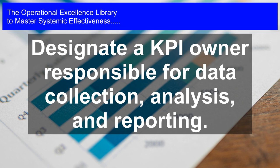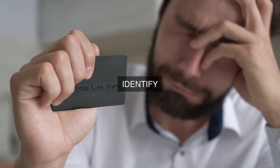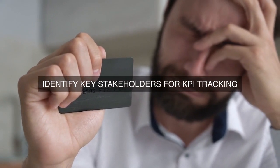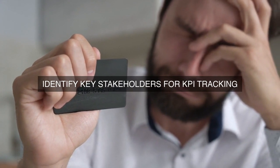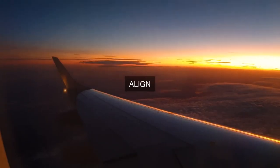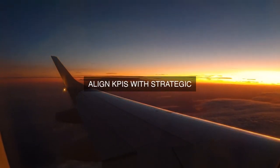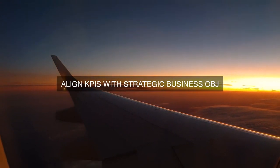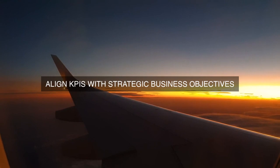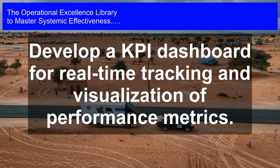Step 7: Cascade KPIs to lower levels. To ensure that KPIs are aligned throughout the organization, the leadership team should cascade KPIs to lower levels — from departments to teams and individual employees — ensuring that everyone is working towards common goals and objectives. Step 8: Continuous improvement. The organization should foster a culture of continuous improvement, encouraging employees to identify opportunities for enhancing operational effectiveness and improving KPI performance. This culture should be supported by training, development, and recognition programs.